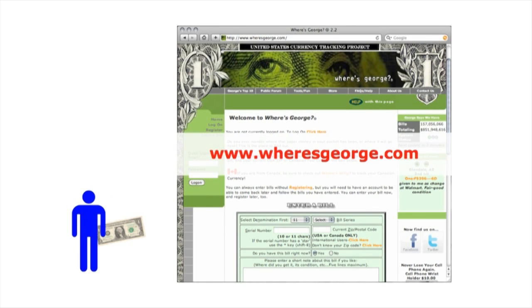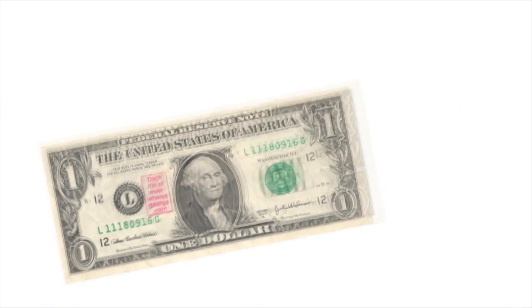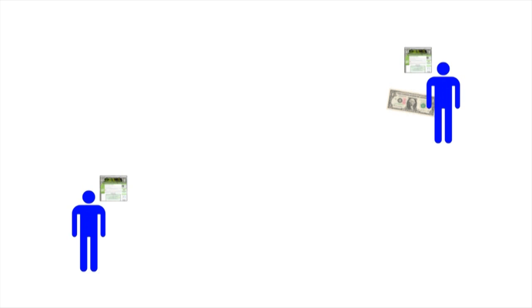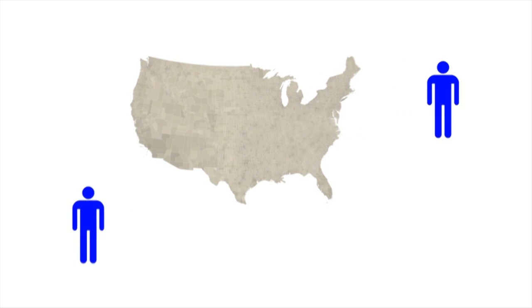Now here's a face you probably don't recognize. This is Hank, and he always wondered where his money went. But thanks to the internet, there's a tool that can help him. The website whereisgeorge.com lets anyone register a banknote by its serial number and stamp it. Then, when the bill passes to Dennis, Dennis will see that it's being tracked. If he also chooses to log the bill's progress, it will create a link between these two people. An important feature of this link is that both people have a geographic location, which they also record on whereisgeorge.com.